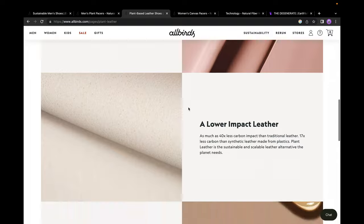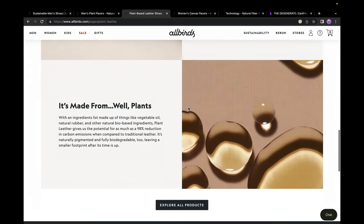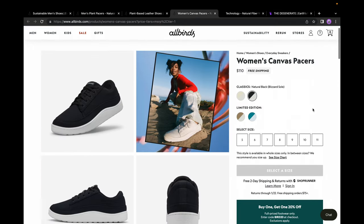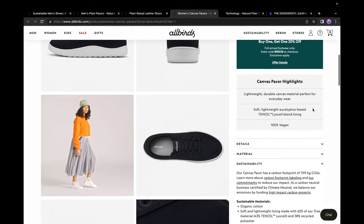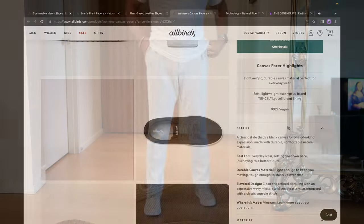In the future I would love to see Allbirds improve upon these pairs by completely removing the remaining plastic components. This would help to reduce plastic pollution, improve their carbon impact footprint, and reduce the use of fossil fuels.